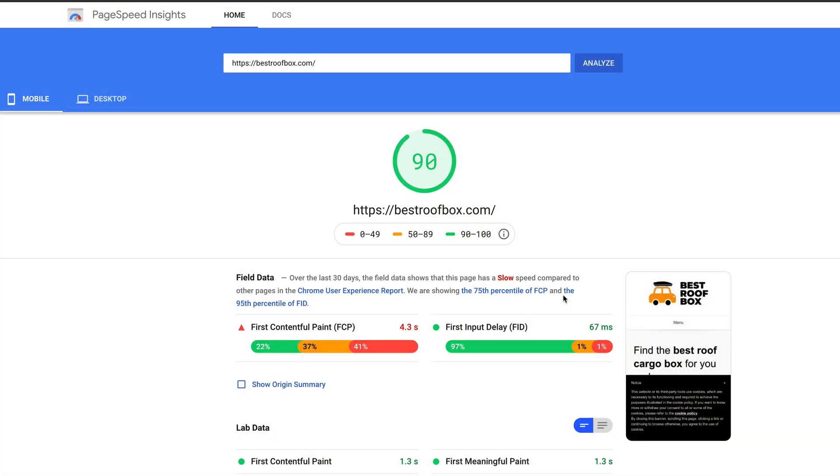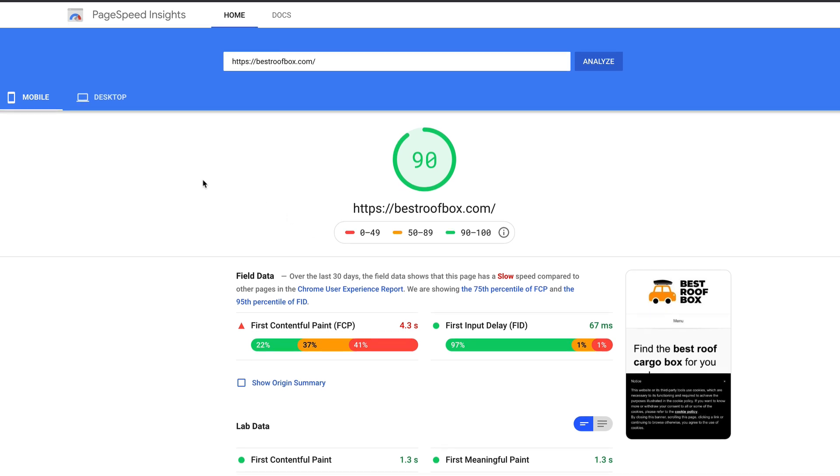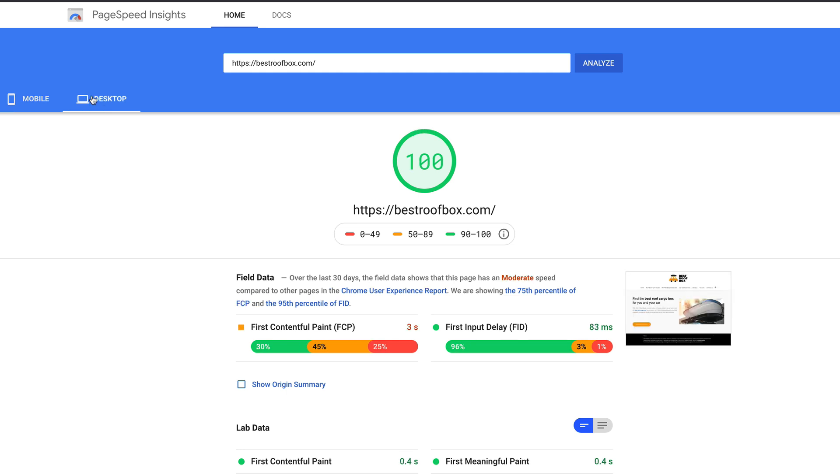Since then, I've met another random guy and, well, check these speeds out. We're now up in the 90s on the mobile and we've hit 100 on the desktop. The site's loading in less than two seconds and, yeah, it's fantastic. So let me share with you exactly what happened and what changes have been made to the site. Let's go.